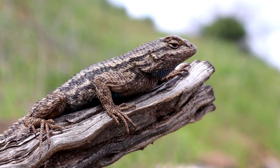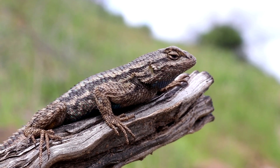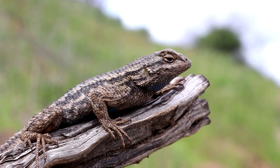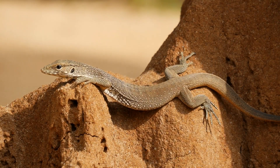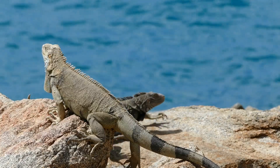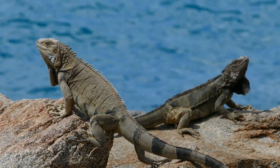As members of the reptile family, lizards share several defining characteristics with their scaly relatives. Like all reptiles, lizards are ectothermic, or cold-blooded, meaning they rely on external sources of heat to regulate their body temperature. This is why you often see lizards basking in the sun on rocks or other warm surfaces.